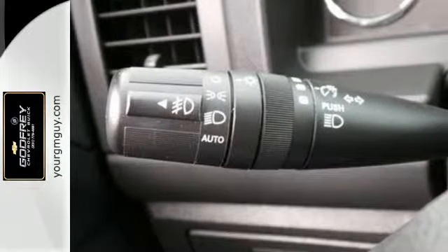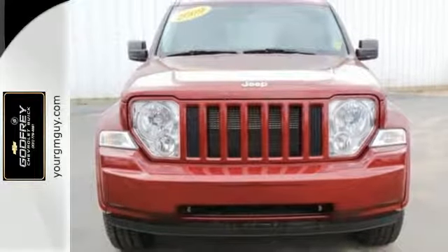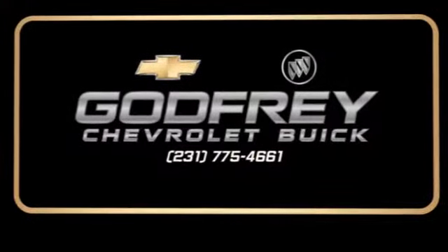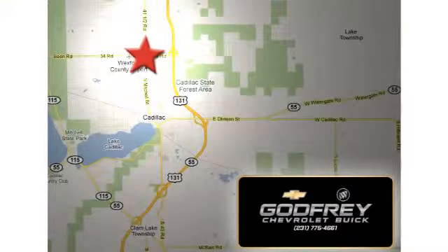You're not looking for just any car — you're looking for a Jeep. Come on in and take it for a test drive. From sales to service to parts and collision repair, call or stop in today. We're conveniently located at 1701 North Mitchell Street in Cadillac, Michigan.